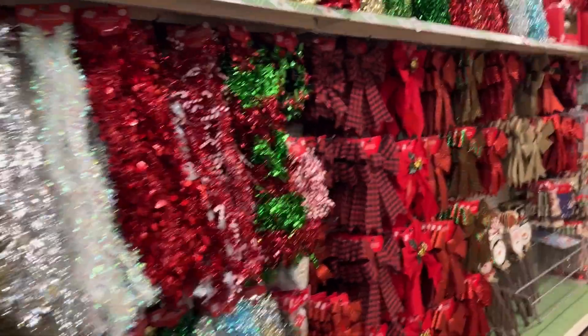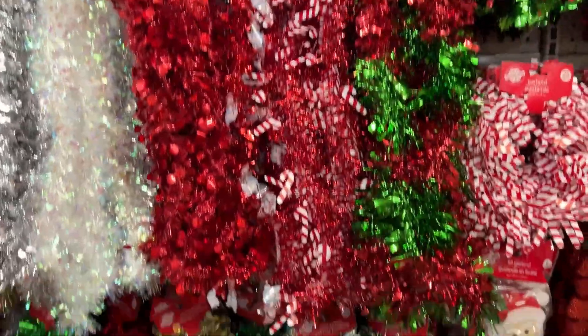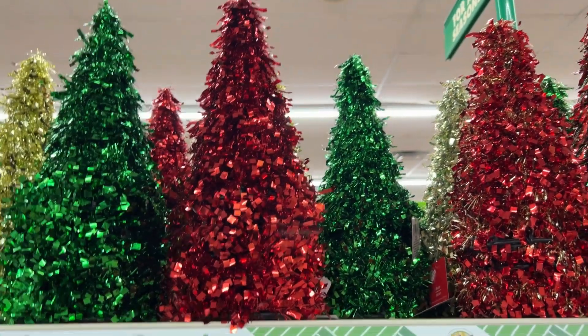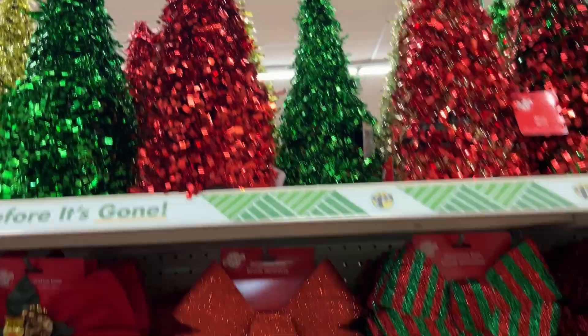Hello everyone, welcome back to my channel. I hope you all are doing fantastic. Today we are going to be shopping at Dollar Tree, so let's get started. They have lots of Christmas decor items up.